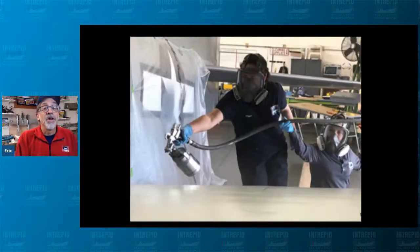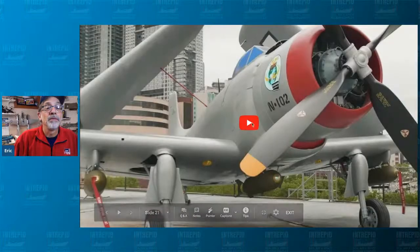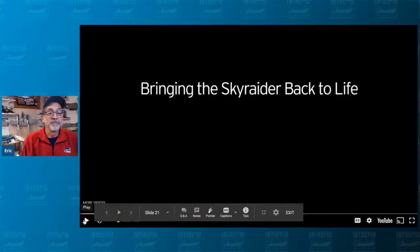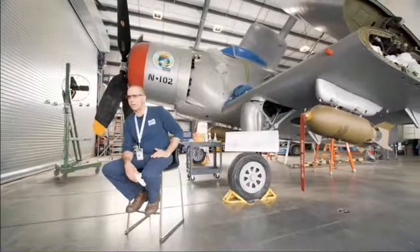Here is staff and volunteers working on Sky Raider. Let me show you a little video. I'm Eric Boehm, Curator of Aviation at the Intrepid Sea, Air and Space Museum. My name is Peter Taraka — I've been the manager of aircraft restoration here at Intrepid for seven years. The past couple of years I've been focusing on this machine behind me, the Sky Raider. It took us two and a half years to completely finish this restoration.